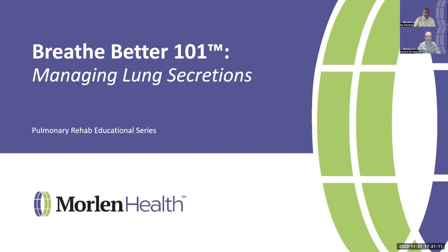The topic today for Breathe Better 101 is managing lung secretions, and it's part of the pulmonary rehab educational series for women's health. This could really be helpful because most people with chronic lung disease have times when junk in their lungs is an issue, and managing this situation better can help you have better health and a better life.